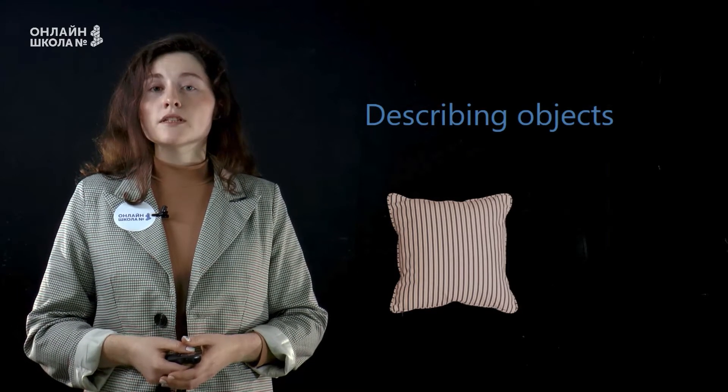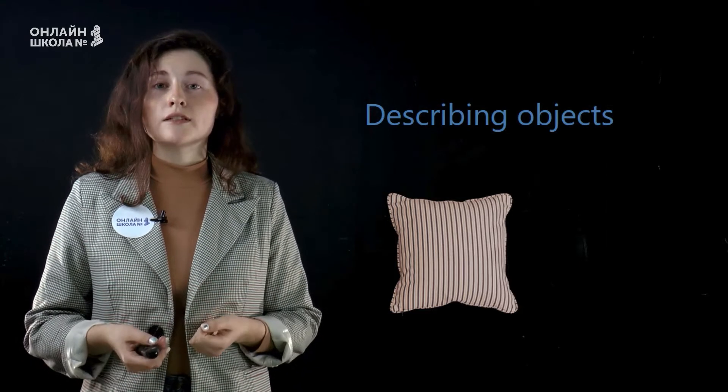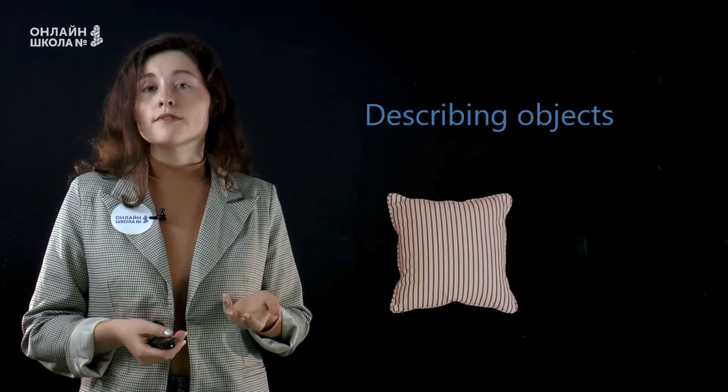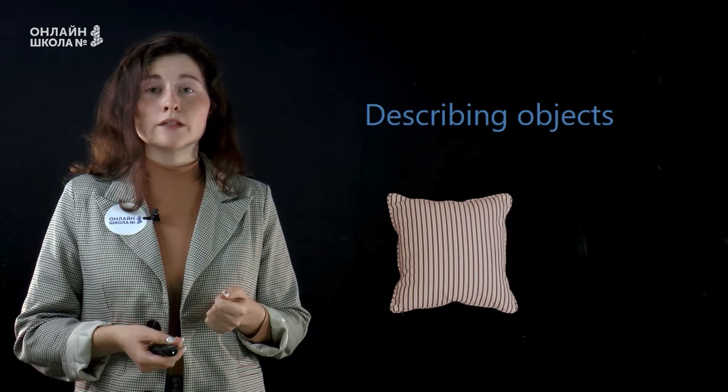Итак, мы с вами обсудили различные магазины и различные профессии в магазинах. А что же мы можем в этих магазинах купить? Как описать наши покупки?